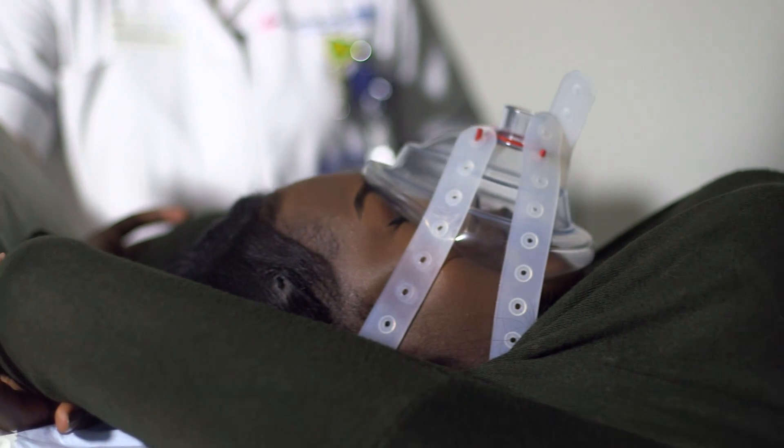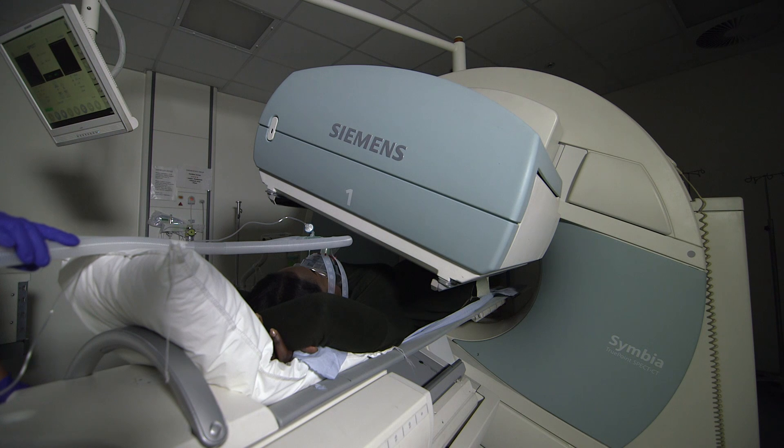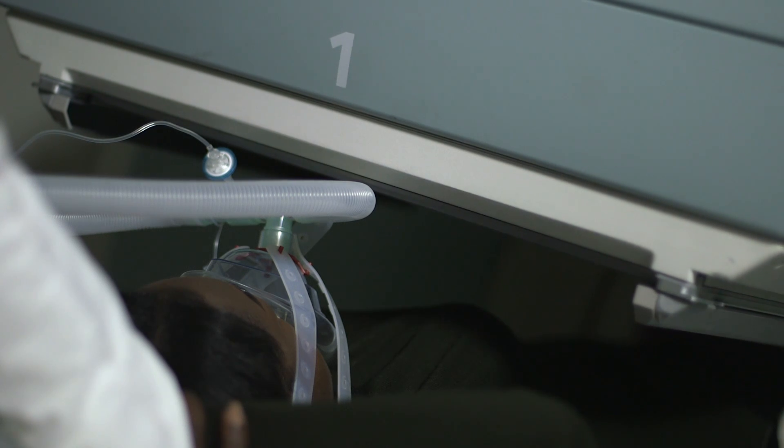Sometimes we'll do what we call a VQ scan, which looks for blood clots in the lung arteries. This involves being given a gas to breathe through a mask and an injection into a vein in the arm.